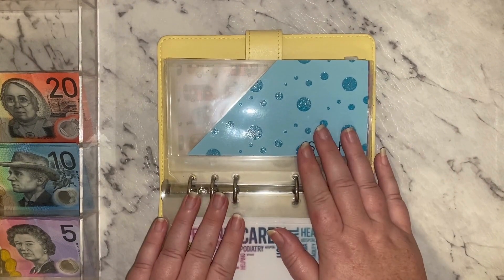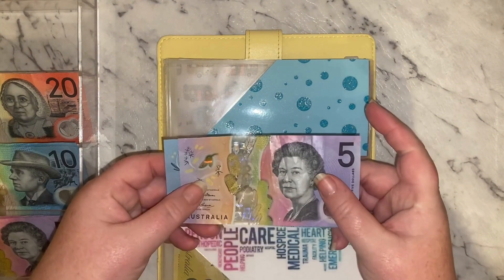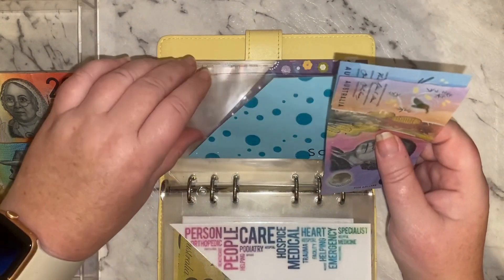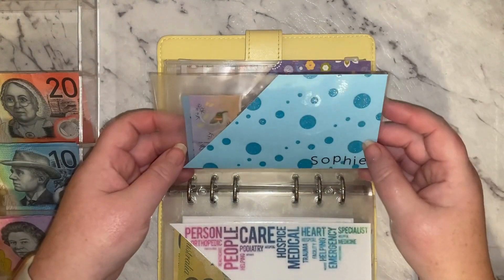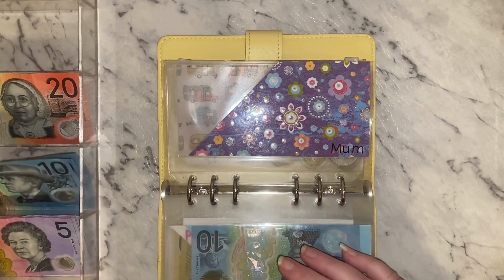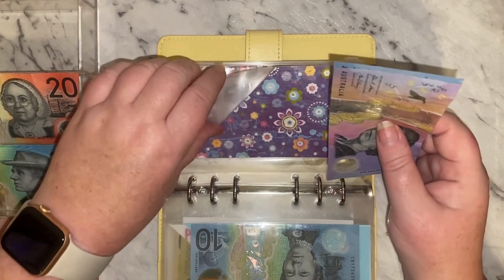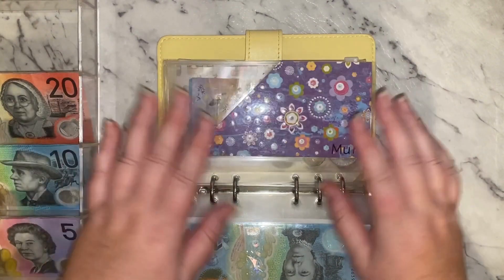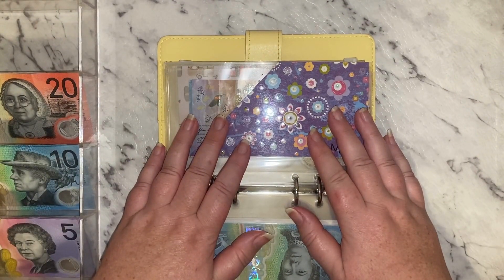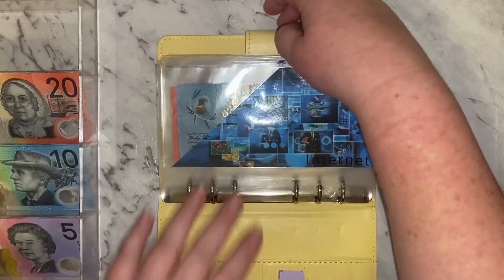I have got $15 to go into my daughter's envelope — this is for some money that I owe her from a while ago — and $15 for my mum. Adding those in there, and then I think we're good to move on to the next binder. It's actually starting to get a little bit thick!